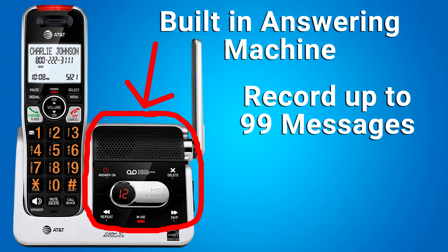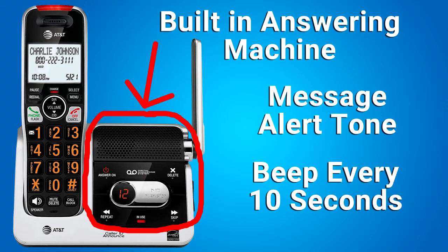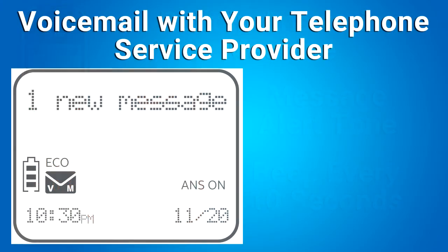You can play back messages at the base unit or with the handset. The base unit has a message alert tone that you can turn on. If on and you have a new message, the base unit will beep every 10 seconds. Also, you will see this message on the base unit and the handset, indicating the number of new messages you have on the answering machine.